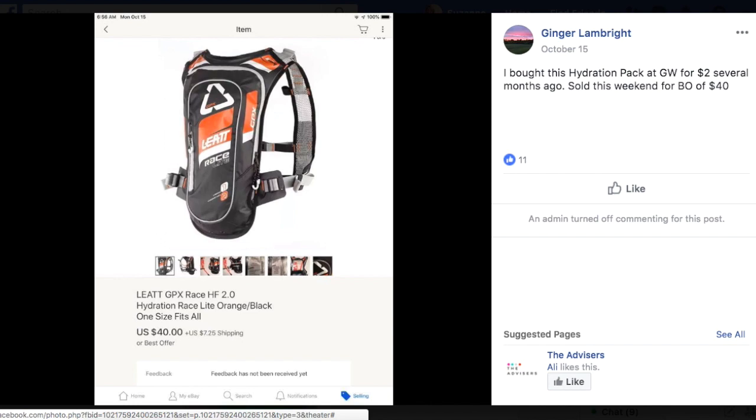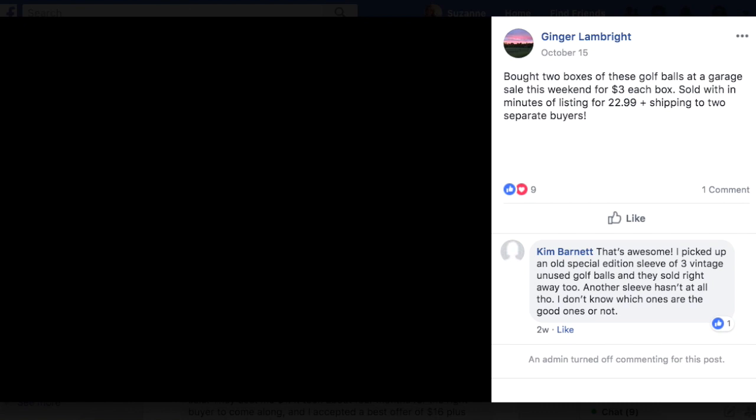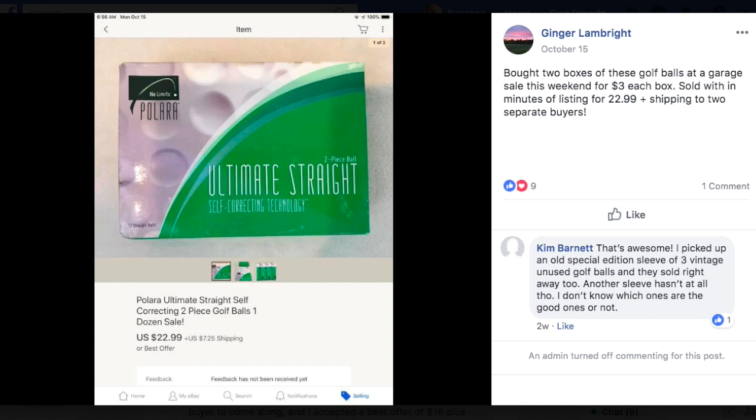Ginger bought two boxes of golf balls at a garage sale for $3 each box. They sold within minutes of listing for $22.99 plus shipping to two separate buyers. They are Polara Ultimate Starlight Self-Correcting two-piece golf balls — some type of specialty golf ball. She bought two boxes for $3 each and flipped them immediately for $23 each to two different buyers. Those are really easy to ship and they're not going to break.